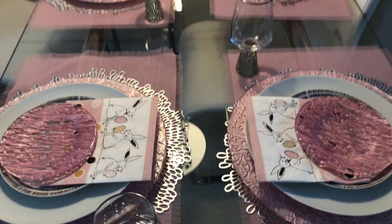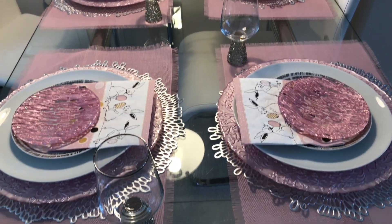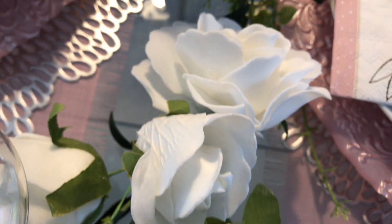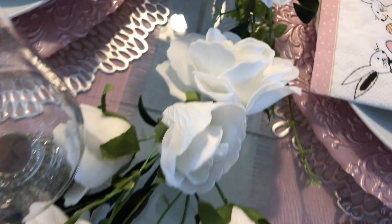For my glam touch I'm using these gorgeous glasses from HomeSense. Now let's begin on the middle — I'm placing this gorgeous rose garland from The Range store. It was very inexpensive and I really love the texture of the roses; it just feels so velvety and beautiful.